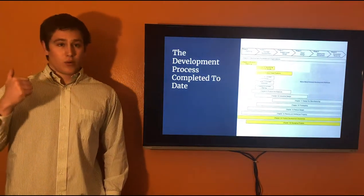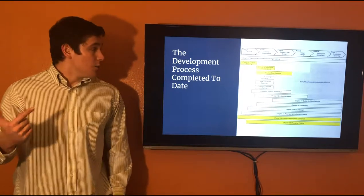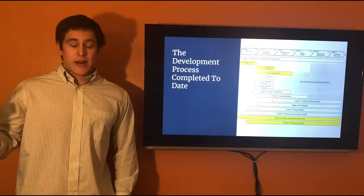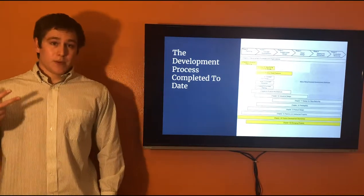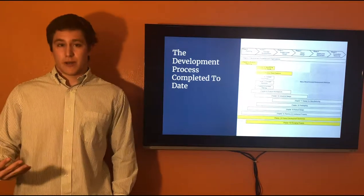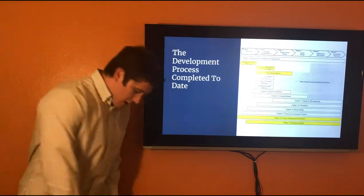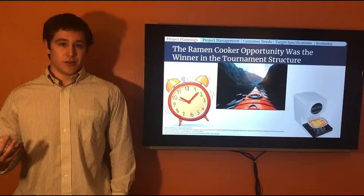We've gone through product planning, we've met with customers to identify customer needs, we've done project management and outlined what we're going to do for this project in the form of a Gantt chart, and we've also determined if this product is going to be economically viable through some economic analysis that I'll touch on later. But first let's start from the beginning.